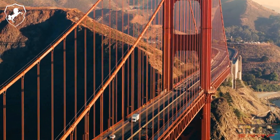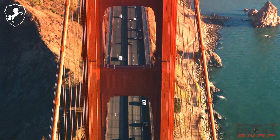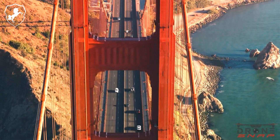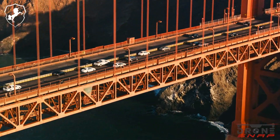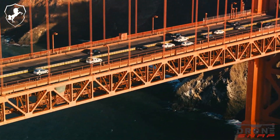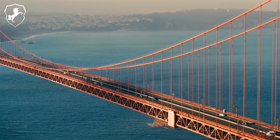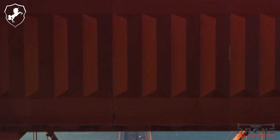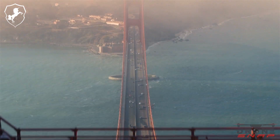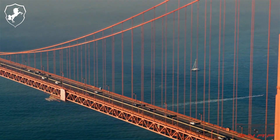The Golden Gate Bridge is one of the most iconic structures in the world, connecting the city of San Francisco with Marin County across the Golden Gate Strait, where San Francisco Bay meets the Pacific Ocean. Completed in 1937 after four years of construction, the bridge transformed access between San Francisco and Northern California, eliminating the need for long ferry rides and reducing the isolation of the peninsula. Its striking design and deep orange-red color have made it a symbol of San Francisco and one of the most photographed bridges globally.